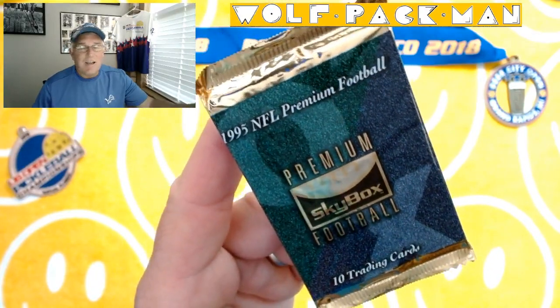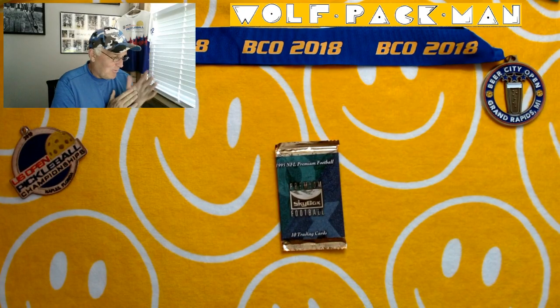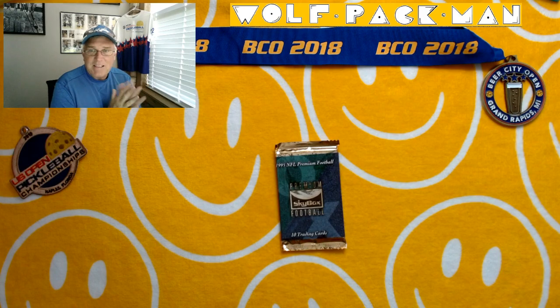Did I mention this is the Wolfpack Man YouTube channel? Not sure if I did that. Anyway, welcome. Today we're going to open another from my massive collection that we're trying to wind down here.